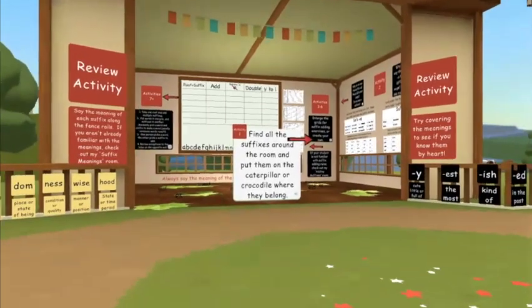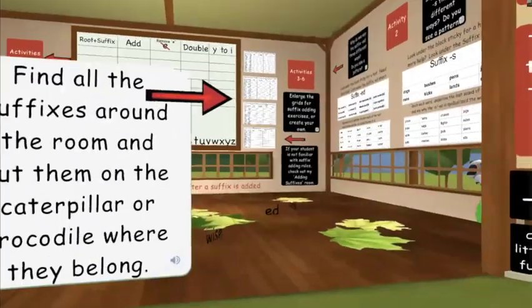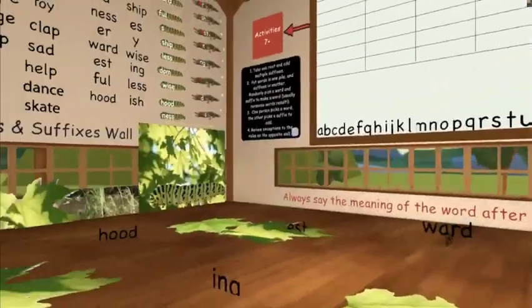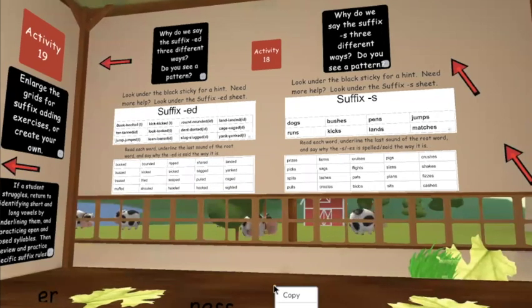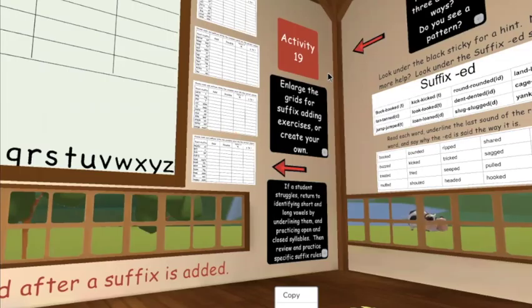Then you'll be able to hunt for the suffixes — hunt around the room to find all of our suffixes and match them to our cute caterpillar or our consonant-crushing crocodile. You'll be able to talk about why the suffix S and the suffix ED are pronounced three different ways. There are also four activity grids you can enlarge for ready-made suffix-adding practice.